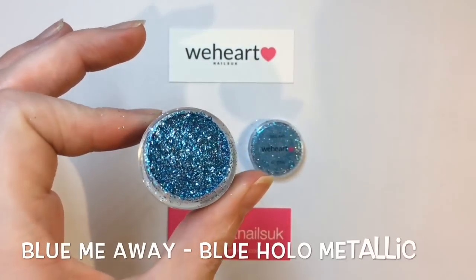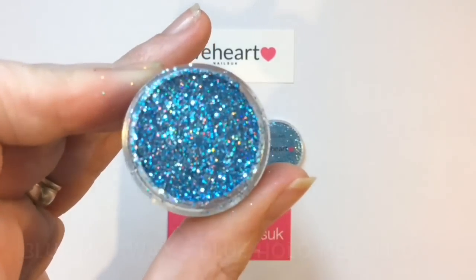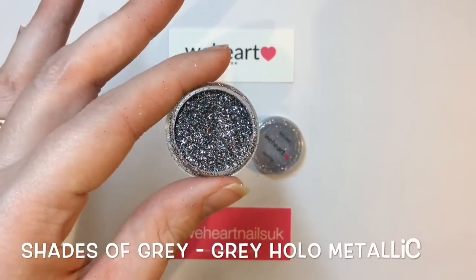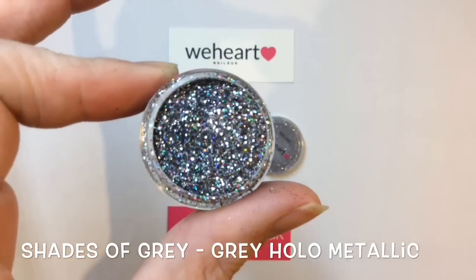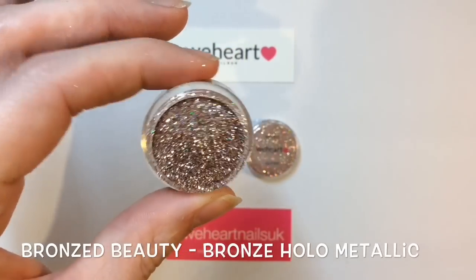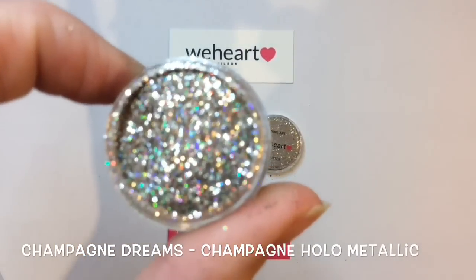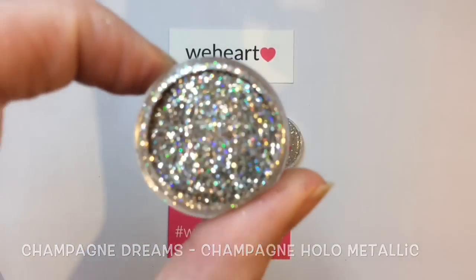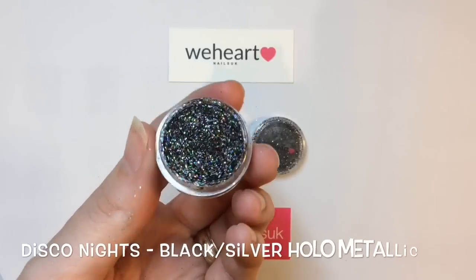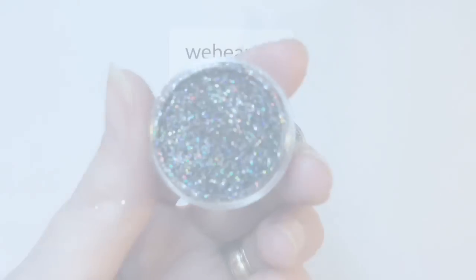These are some really beautiful glitters — they have such a sparkle to them, but they're not just holographic. My camera is kind of honing in on the holo because, well, it's gorgeous. They're really cool; I've not come across anything like it before. They've got some really nice shades which you can wear all year round — very universal that way.